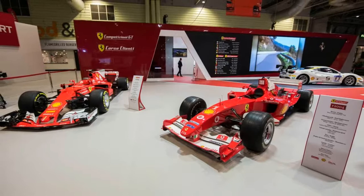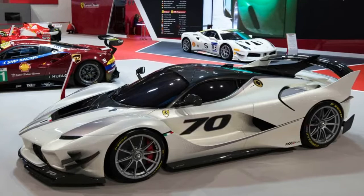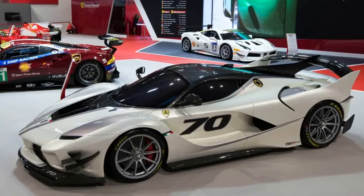There was the 488 Challenge, which heralds the launch of a new spec racing series — like the ones it runs in other parts of the world — specifically for the UK starting next year.